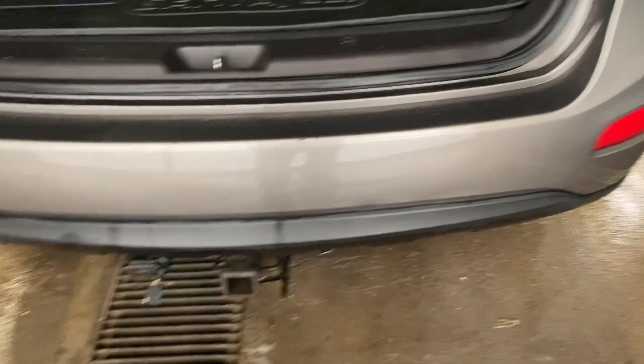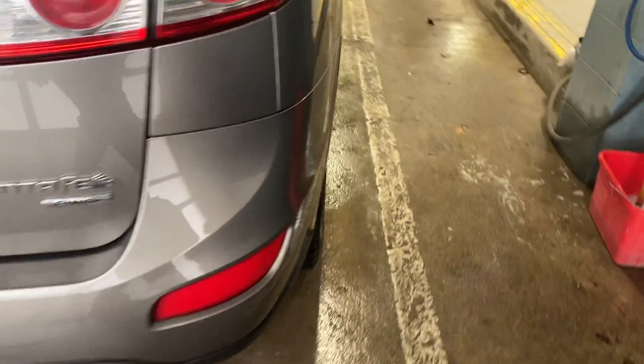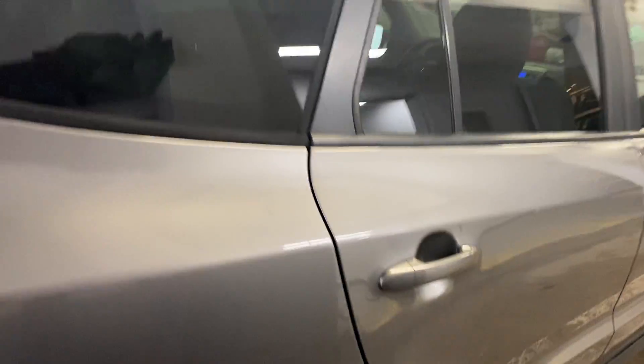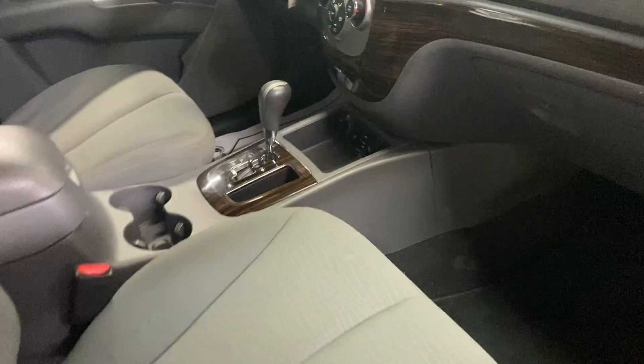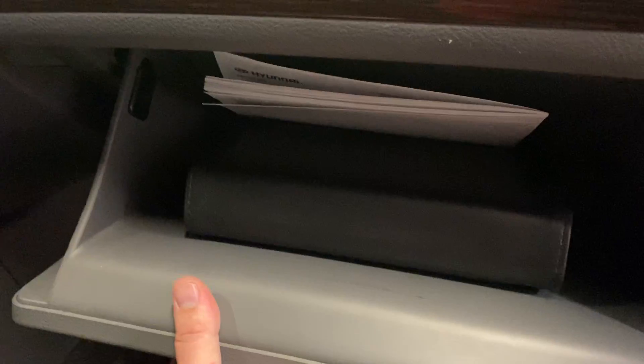Does have the trailer hitch and wiring — always a bonus. Lots of undercoat, nice shape. It does have the original books.